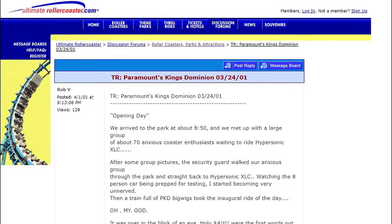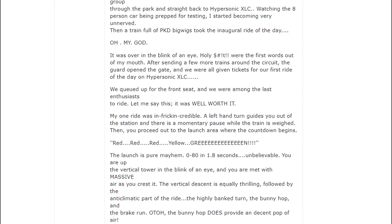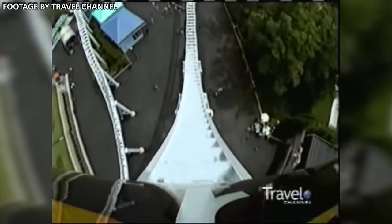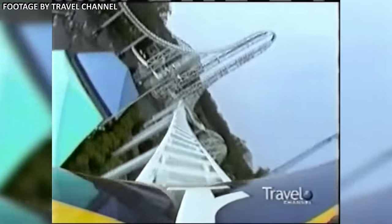The ride was an instant hit with park guests. Despite its short length, the XLC was widely praised for both the intensity of its launch and the insane airtime on its top hat. Indeed, it seemed like the XLC had a promising future at the park, but like many prototypes, it opened with a lot of problems.